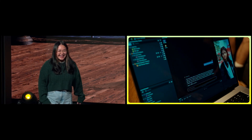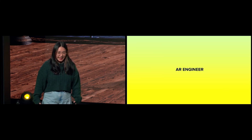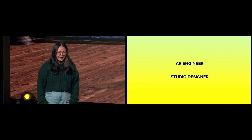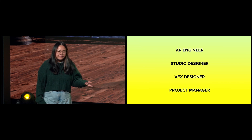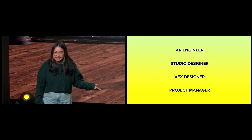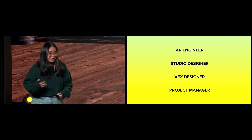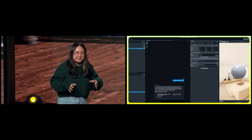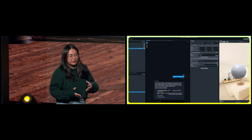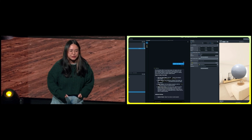Here's an example. Today, a Lens Production team here at Snap includes an AR engineer, a studio designer, a VFX designer, and a project manager. But the average person obviously doesn't have access to a world-class Lens Production team to support ideation, scene building, asset creation, and coding. We think we can change that. We don't believe that today's AI will replace the unique skill sets of our creators — instead, it'll enhance their workflows.